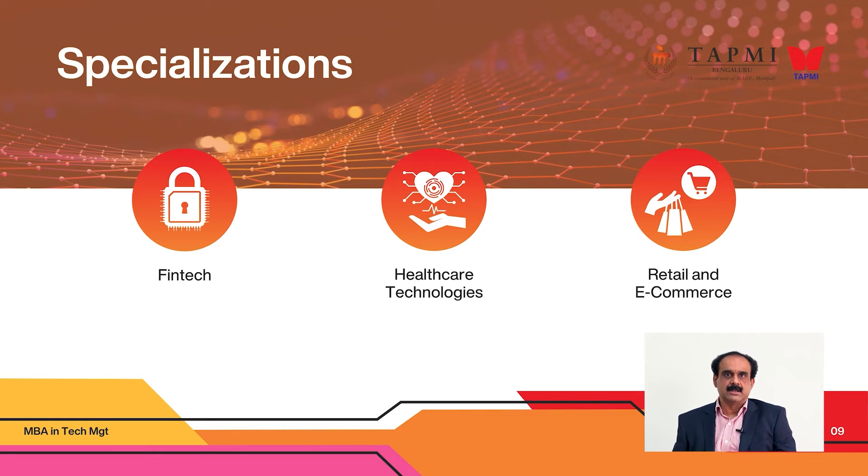The second specialization is a no-brainer — FinTech. The industry opportunities in finance have been large. Indian system integrators have been making a lot of money offering services in this space, and now India is building its own indigenous products. There is a need for professionals like you who can use current technologies in this space to generate income, or maybe start your own companies.